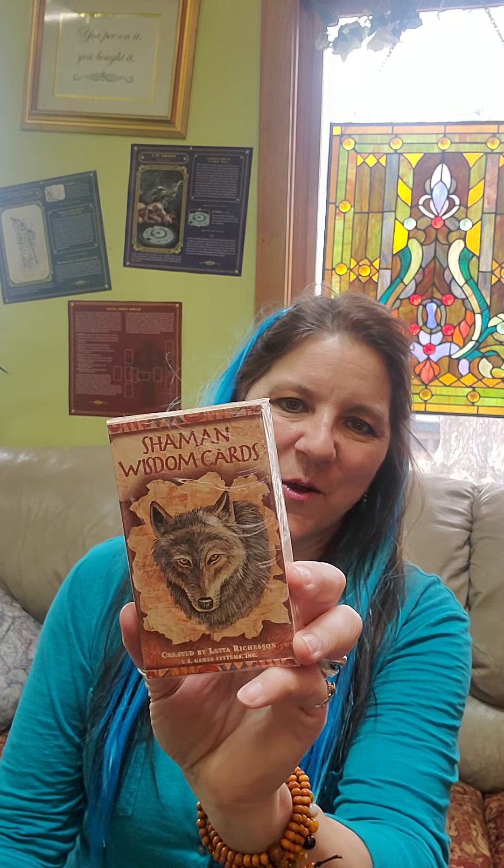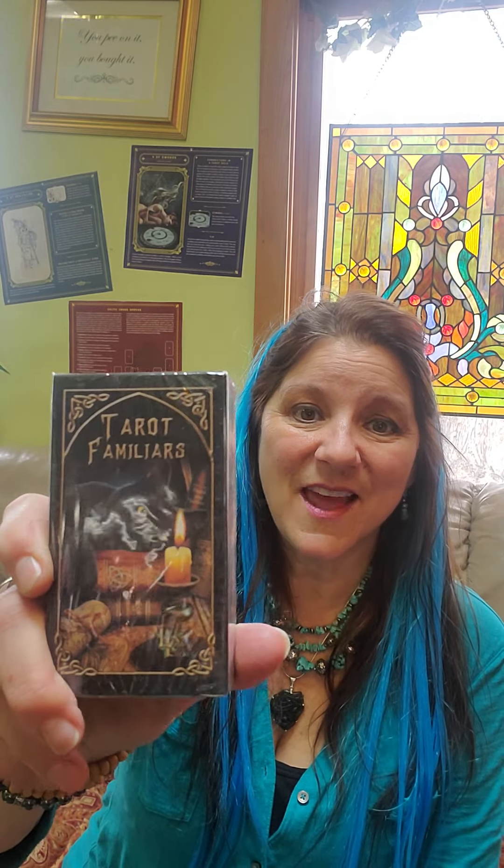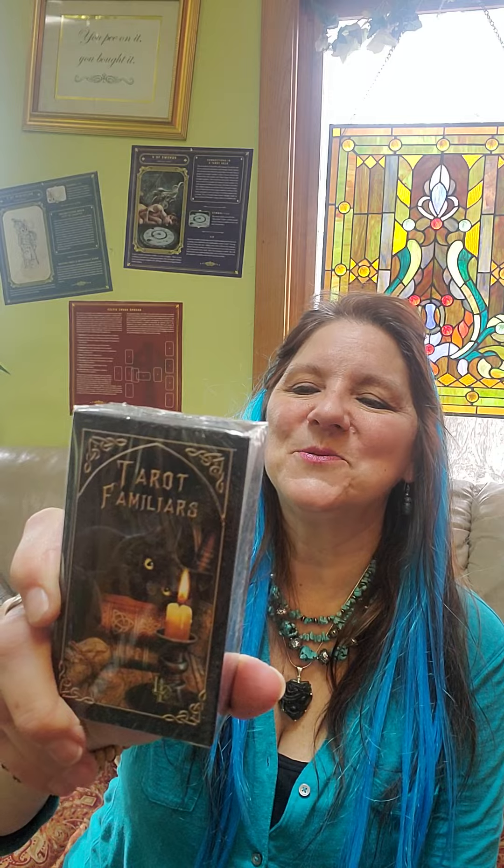Radiant Rider Waite Tarot — your standard. Shaman Wisdom Cards, with my favorite — the wolf on the back is the oak. Tarot Familiars — keep in mind cats aren't the only ones that healers have as familiars. On the back it shows an owl, there's a wolf, there's a unicorn, there's a raven, and the black cat.